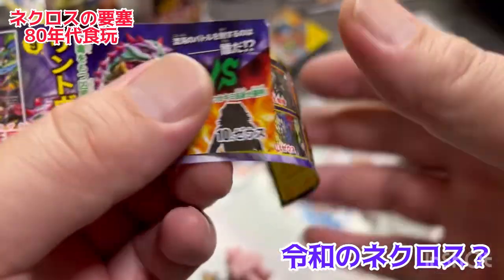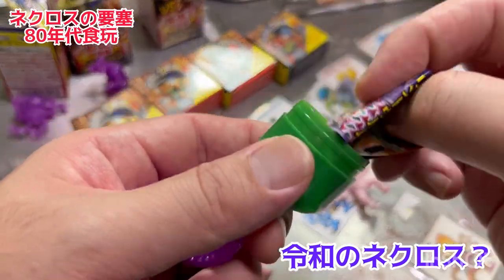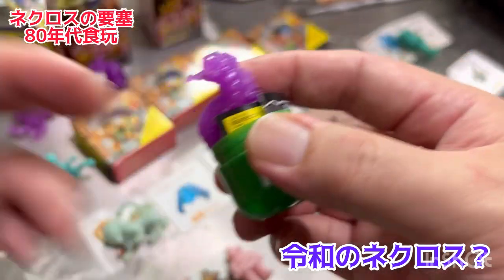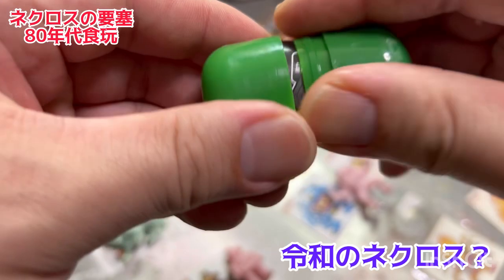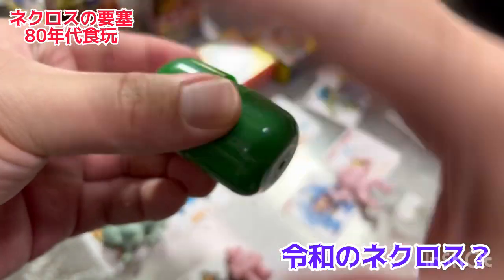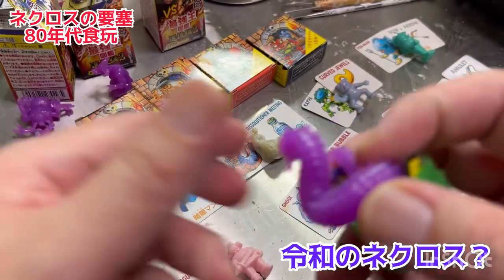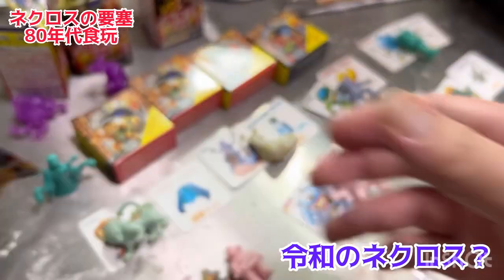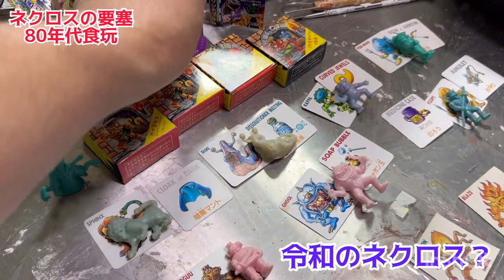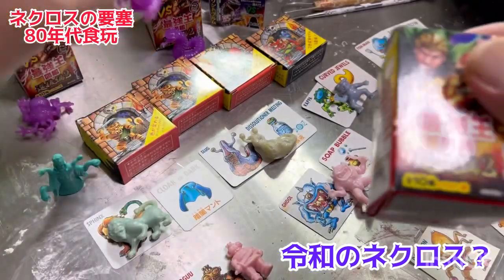これもっとネクロスっぽいなと思ったのが、無彩色版と蓄光版、これどちらか一個が入ってるんですよ。蓄光版も入ってるってことは要はこれ光るわけですよね。そこらへんもこの素材の特徴を生かしたところもなんかネクロスの要塞のこれとちょっと雰囲気近いものがあるんじゃないかなと思います。どっちの怪物が強いかっていうね、スピードとか防御力とか戦闘力、パワーの力とかこれ全部印刷されてるわけですよ、おまけとゴム人形と一緒に。チョコエッグなんで卵型のチョコレートの中にこのフィギュアとこの紙がカプセルの中に入ってるわけですよね。